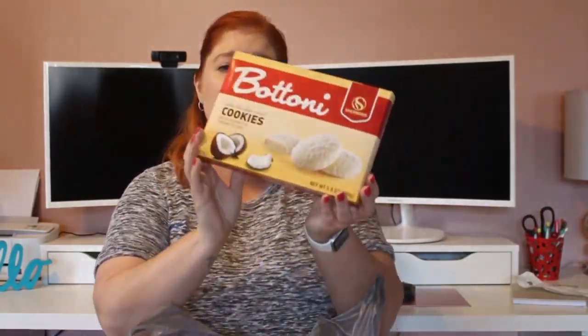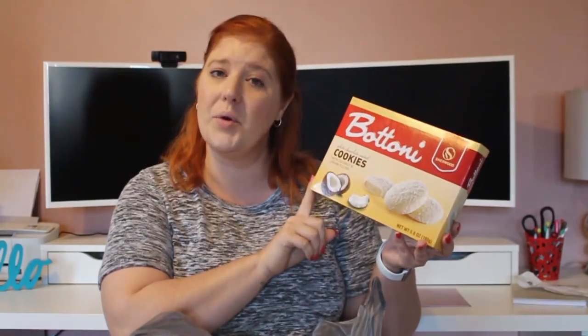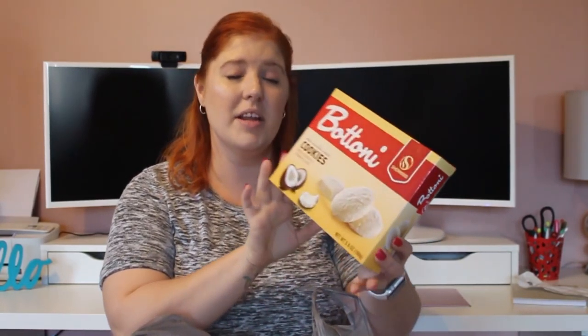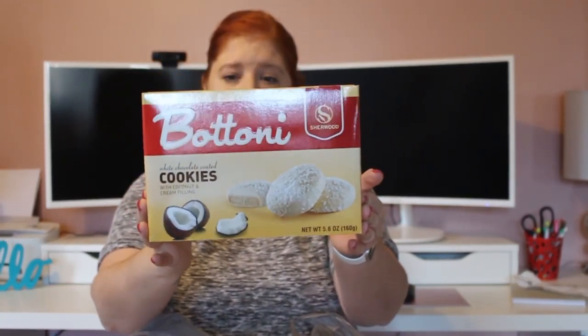These are going to be in no specific order at all — I'm just going to pull them out of the bag. First thing I picked up, I thought these just looked good and it has two of my favorite things. I am loving white chocolate lately. As a kid and early adult, I did not like white chocolate, but the past couple years I've really been digging it. So I saw these — white chocolate coated cookies with coconut and cream filling. Coconut is one of my all-time favorites, so I wanted to pick these up and give them a try.